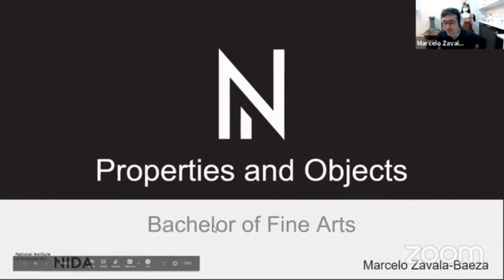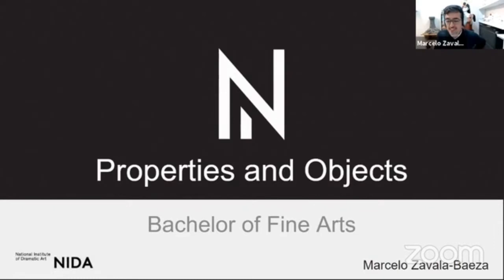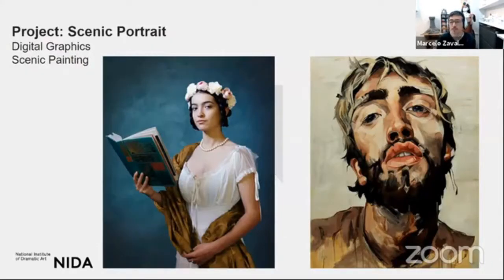Welcome to the Properties and Object Bachelor of Arts here at NIDA. My name is Marcelo Zavala Baeza. I've been working here at NIDA since 2011, and now I run this course with Alexia and Mayela — that's our in-house team. Let me tell you about some of the projects.